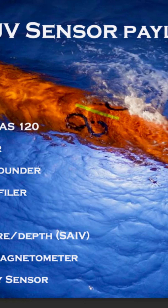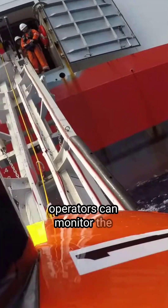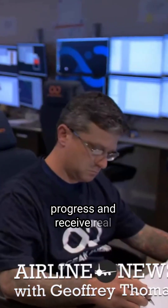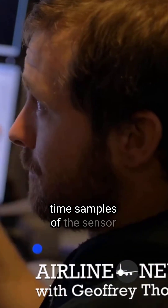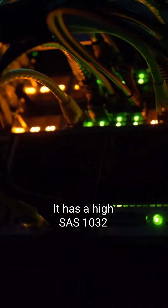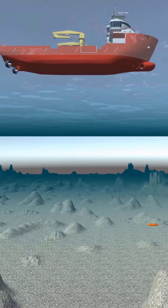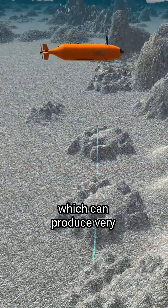The Hugin can operate autonomously or under supervision, meaning operators can monitor the progress and receive real-time samples of the sensor data. It has a high SAS 1032 synthetic aperture sonar which can produce very high resolution images of anything they might find on the sea floor.